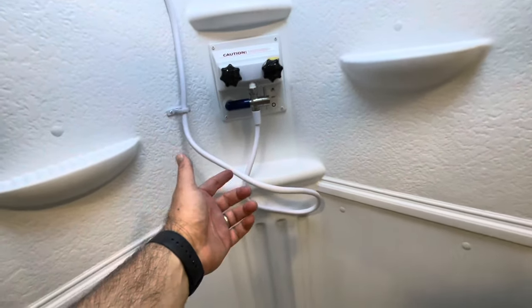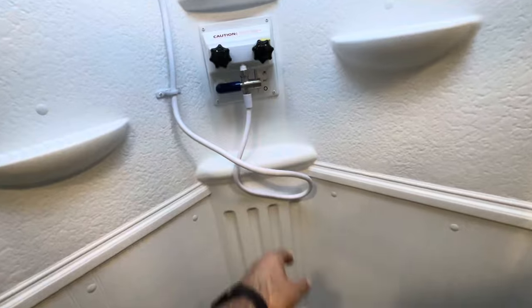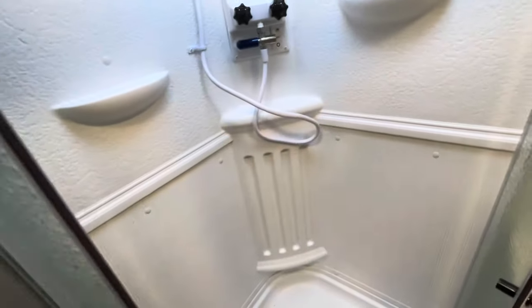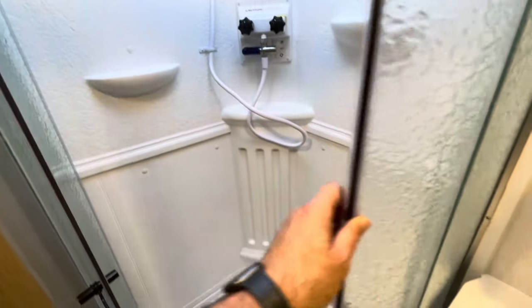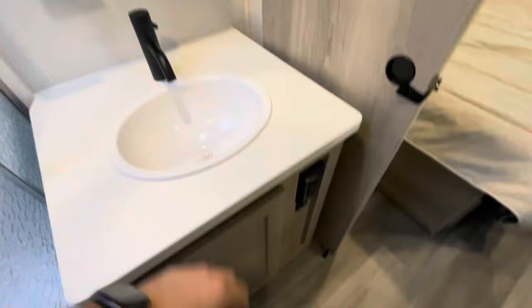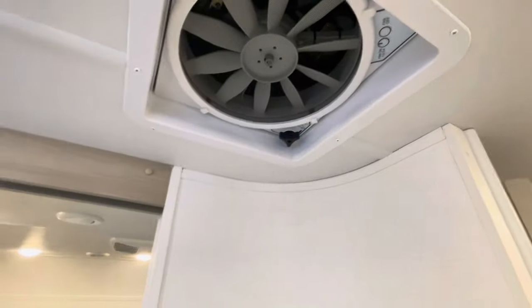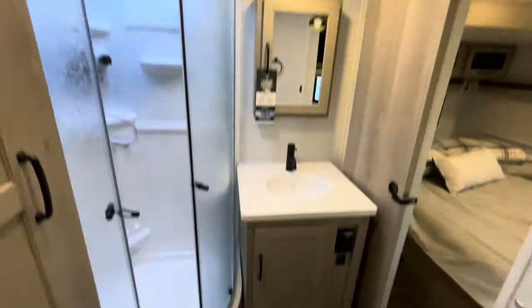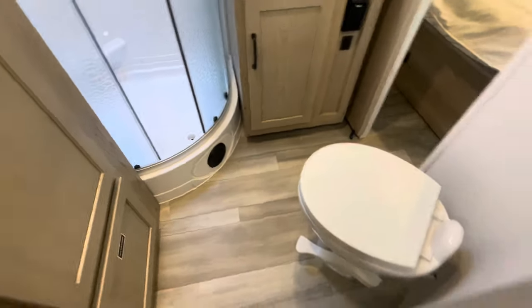The shower miser is going to change color — it circulates the water back through so you're not running the water waiting for it to get hot. It doesn't fill up your gray tank. Nice feature that Rockwood includes. Medicine cabinet. Not much storage there because you have an access panel, but your receptacle and lots of countertop. Solid doors. Max Air fan with cover on the roof. AC ducts and heat ducts down low.